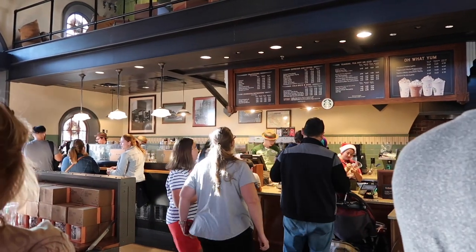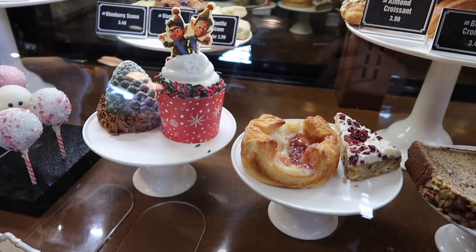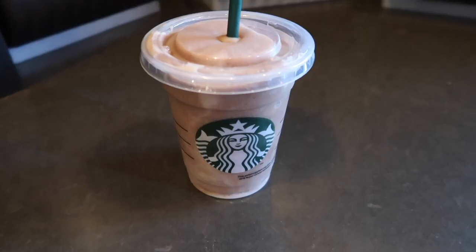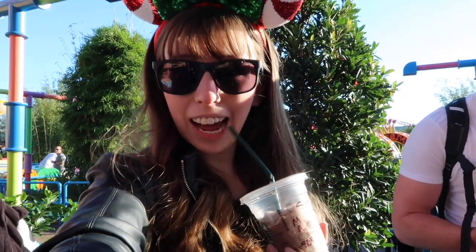We decided to get a Starbucks at Hollywood Studios because we are thirsty and there is no Starbucks anymore at Epcot. I got a chocolate chestnut pinecone — it looks delicious — and a gingerbread cupcake, not a regular one. Starbucks acquired, and we're ready to wait in a line. It's very helpful to have Starbucks when you're in a line outside.